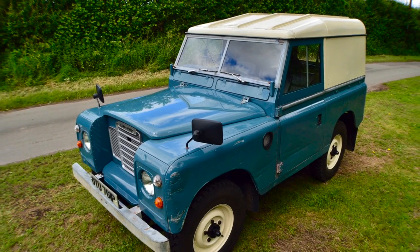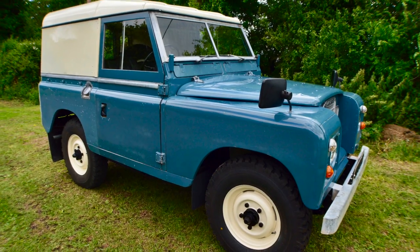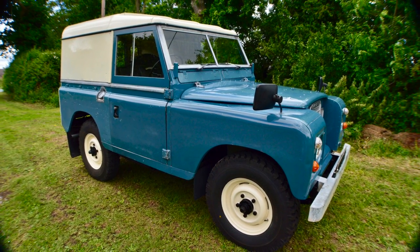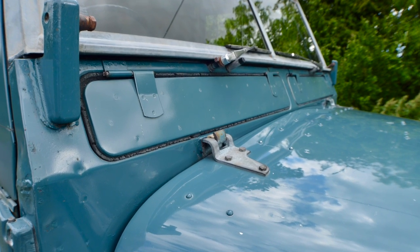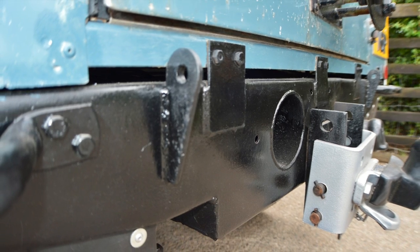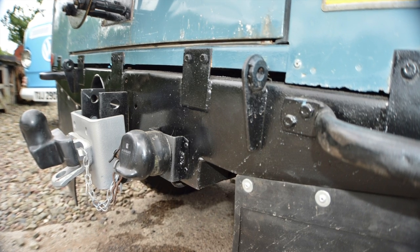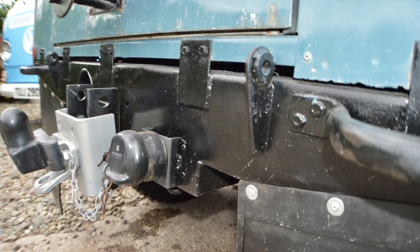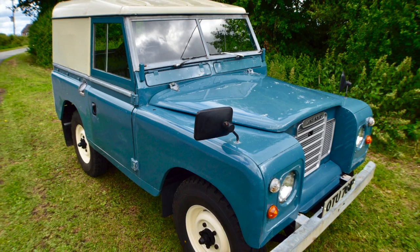My Land Rover has only had four previous keepers. Its current speedo reading is 96,152 miles, which I'm quite sure is absolutely true. It has only covered 450 miles in the last 10 years according to the MOT records. Needless to say it's had extensive refurbishment just to get it right up to scratch for this sale.